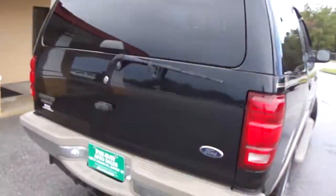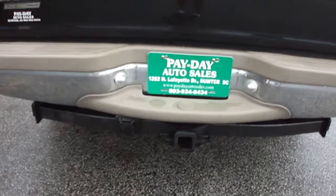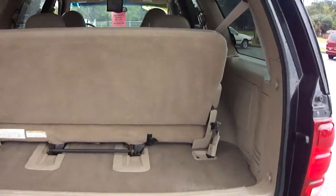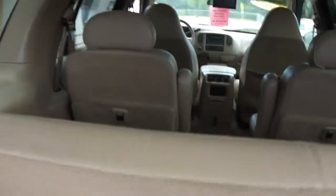Continue around to the back — you'll notice the hitch receiver. In the back you can put some luggage. You can lay this seat down and put more luggage, more cargo in the back of the vehicle.